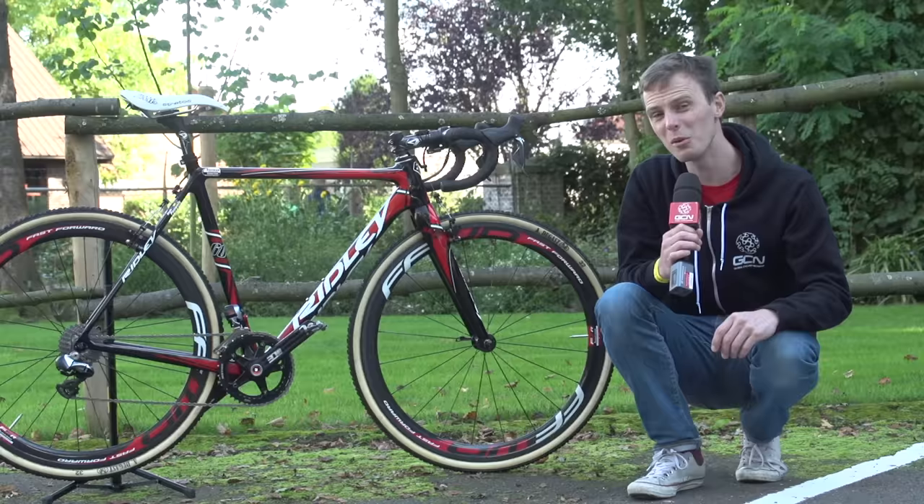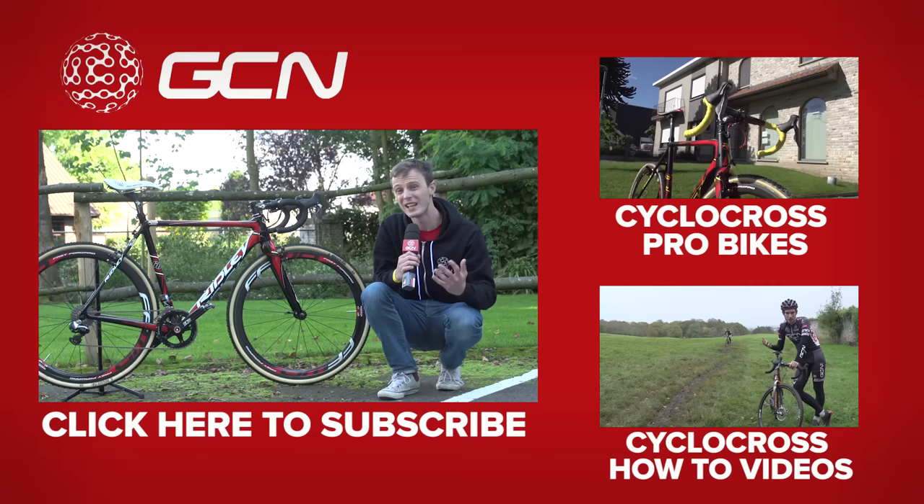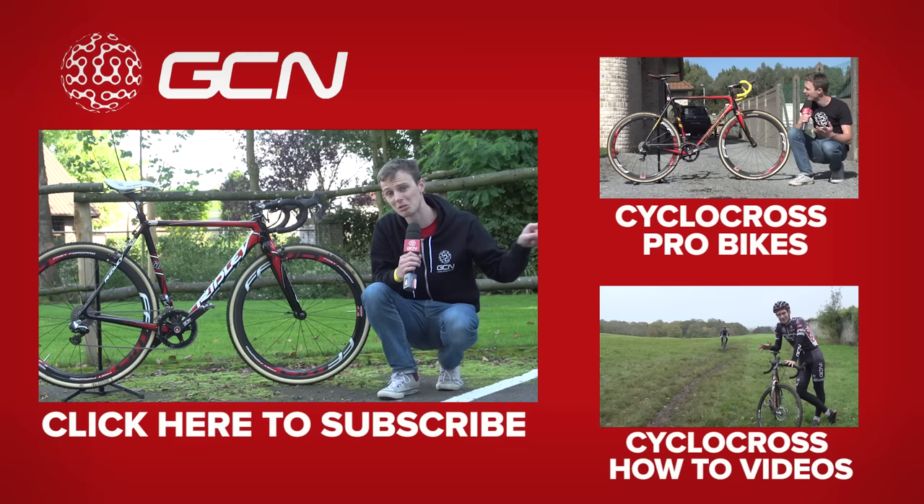I hope you liked our little look at Kevin Powles' bike. If you liked this video, do give it a thumbs up and feel free to share it too. If you'd like to see some more cyclocross pro bikes, we do have plenty more on GCN — click right there. And to see some cyclocross how-to videos and find out how to ride like a pro, click down there. Finally, to subscribe to GCN — you know it's the right thing to do — click on Kevin Powles' Rotor chainset.